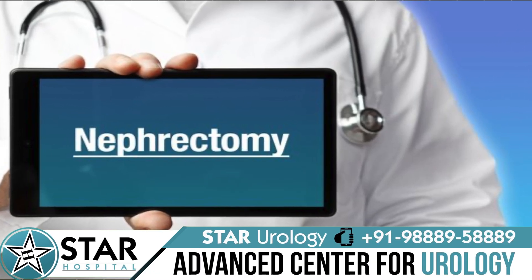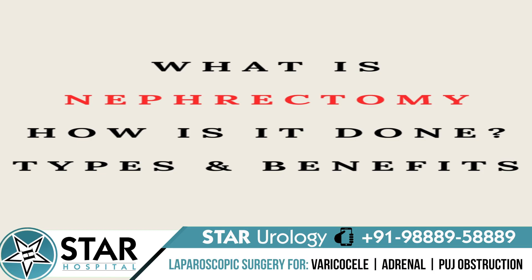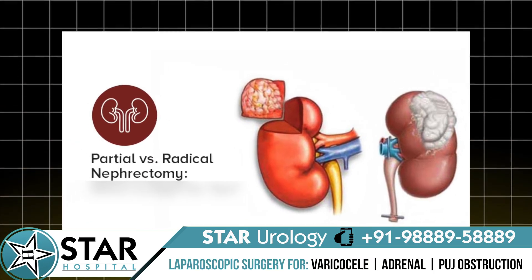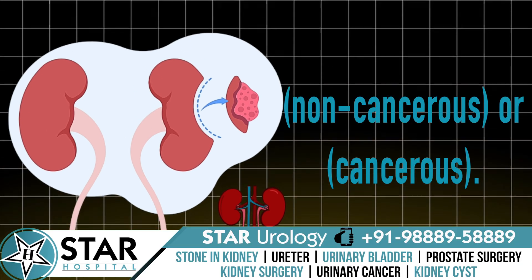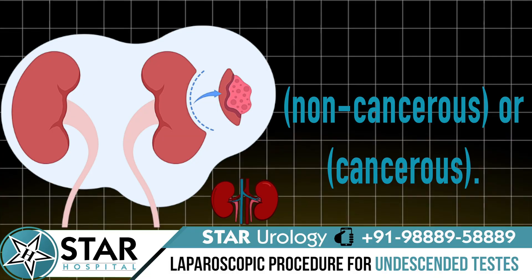Today we're going to talk about nephrectomy — what it is, how it's done, its various types, and its benefits. Nephrectomy is a procedure to remove a kidney entirely or partially. It is done in case of a non-cancerous tumor or to treat cancer in the kidney.